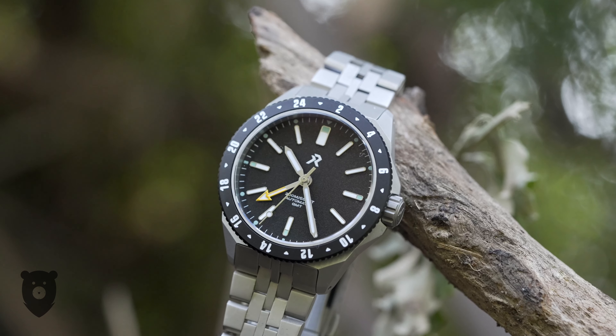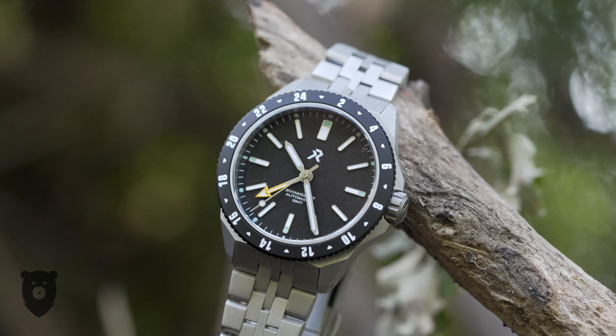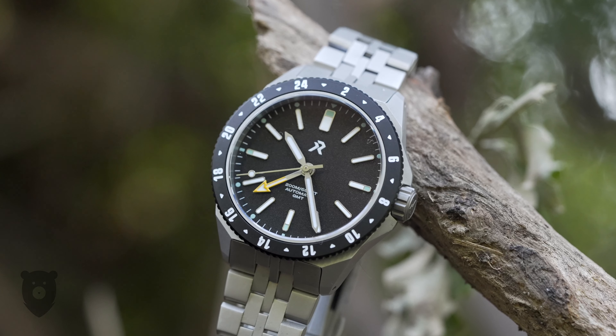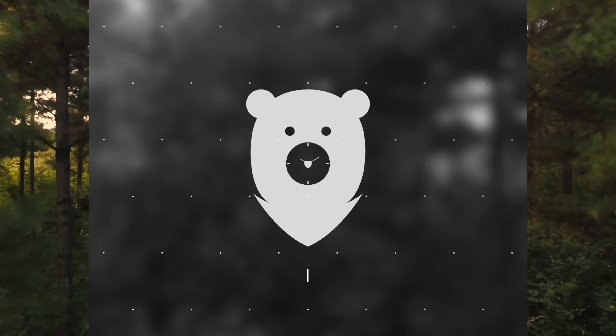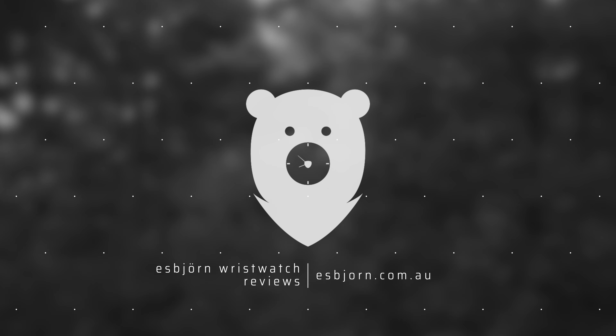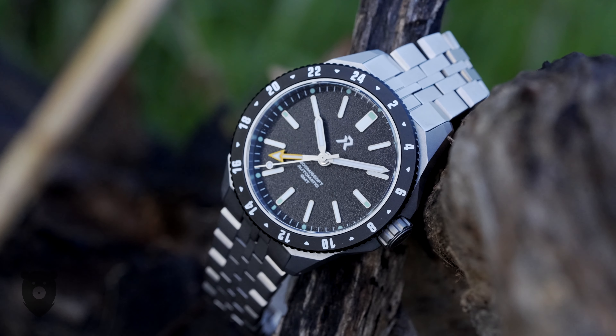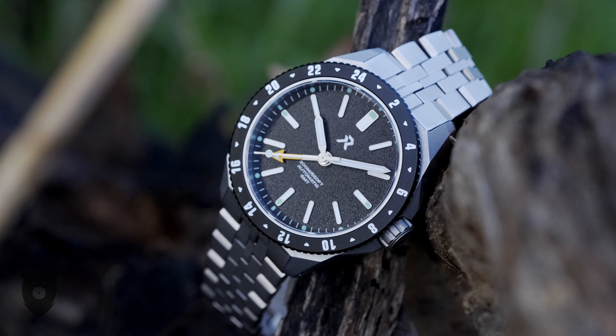Without spoiling my review, it's very, very good, but I do have one small concern that may or may not be a deal breaker. Let's get stuck into the Ascentus. As I stated straight up, it's a very attractive watch.